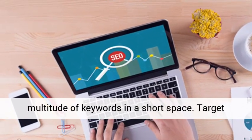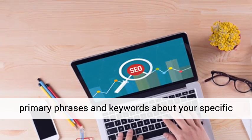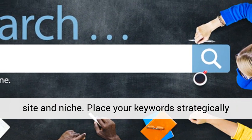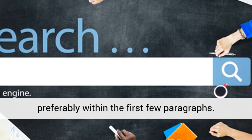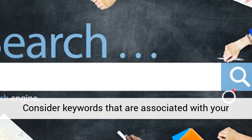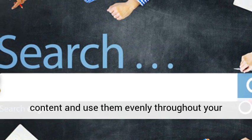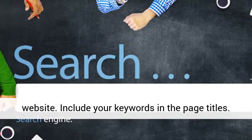Don't include a multitude of keywords in a short space. Target primary phrases and keywords about your specific site and niche. Place your keywords strategically within the body of your blog or website, preferably within the first few paragraphs. Consider keywords associated with your content and use them evenly throughout your website. Include your keywords in the page titles.